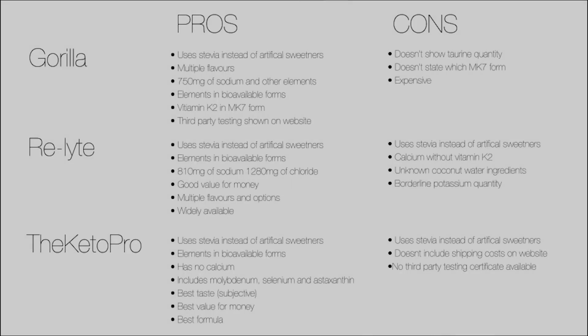The products mentioned here today — Gorilla, Relight, and the Keto Pro — are ones that I think are free of that kind of dodgy business. I have no connection to any of the manufacturers and there are no affiliate links here. If you've tried any of the brands I've mentioned today or others, please comment below what you thought of them, because I might make a follow-up video with other brands reviewed if you put one down that I haven't checked out yet.